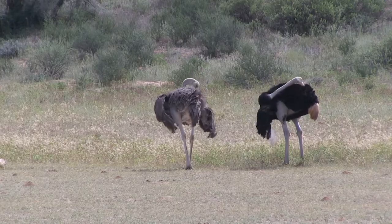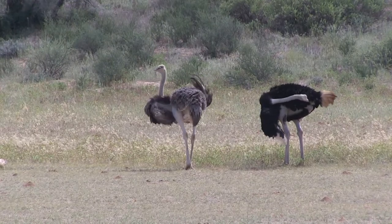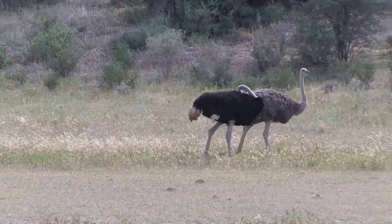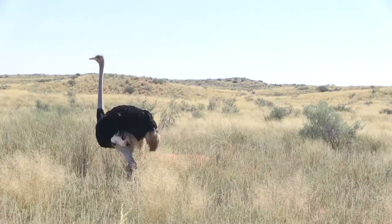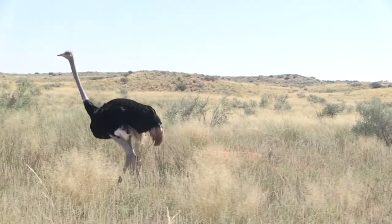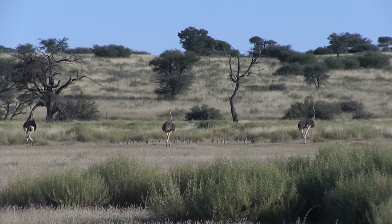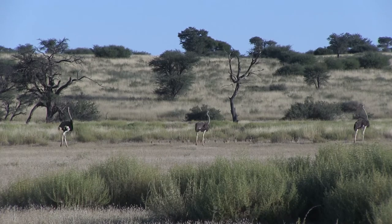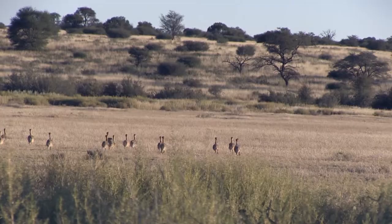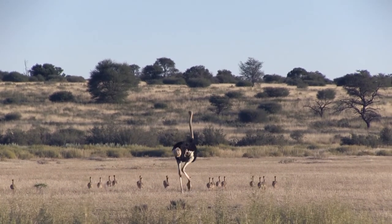The ostrich is the fastest flightless bird, able to achieve speeds of about 40 miles an hour. This South African native eats primarily plants but occasionally dines on invertebrates. They live in nomadic groups of five to 50 birds. The territorial males fight for a harem of two to seven females, and each female lays between two and 12 eggs — all laid in a central nest. The dominant female sits on the eggs during the day, and the dominant male sits on the eggs at night. The ostrich chicks grow about one foot each month. We were lucky to find this ostrich family taking a walk one evening — there are two hens and a male, and approximately 20 chicks. Based on their size, I would guess these chicks are newly hatched.